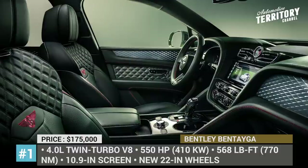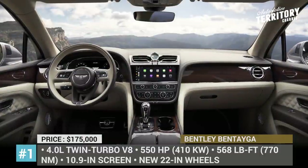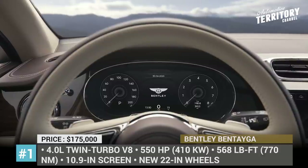There is more legroom and the next-generation infotainment. The 10.9-inch system expands the suite of My Bentley connected apps and, believe it or not, features standard Apple CarPlay and Android Auto.